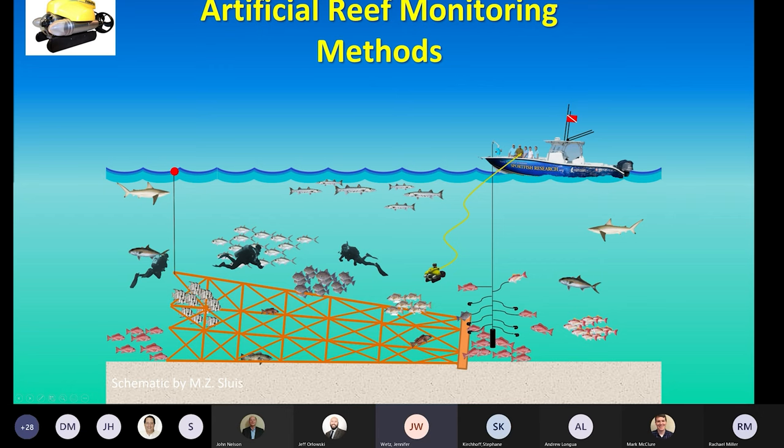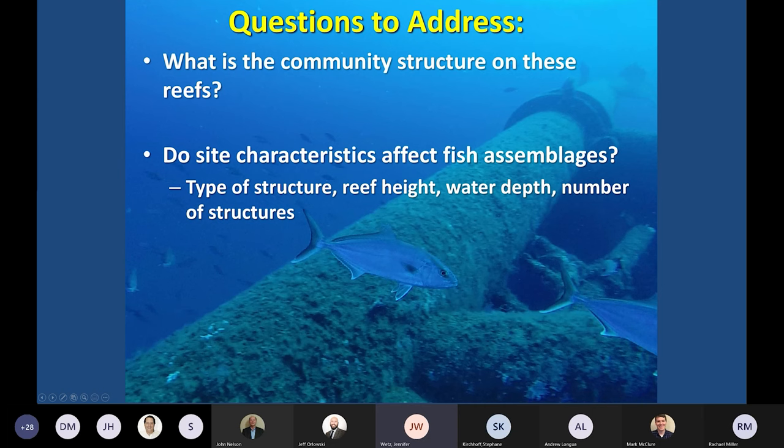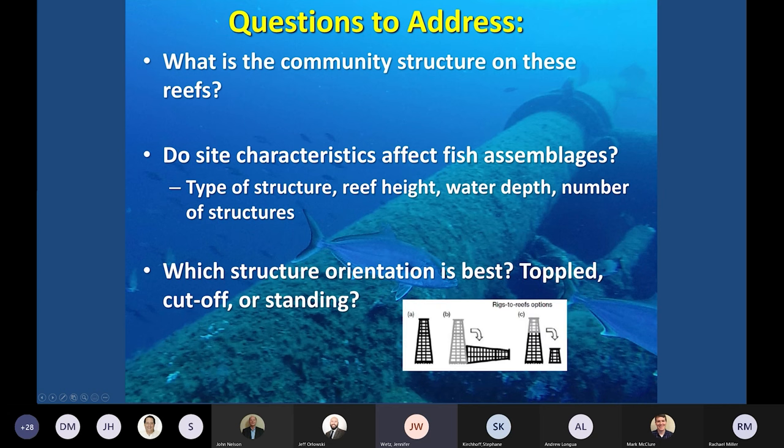Our research questions were: what is the community structure — what's there? Do site characteristics affect what we see, such as types of structures, how tall they are, how deep the water is? And is structure orientation — toppled or cutoff — different from a standing rig? These platforms had already been established with communities around them for decades before they were reefed, so we really wanted to see what changed with the reefing process, and hoped to provide management information to the reefing program.